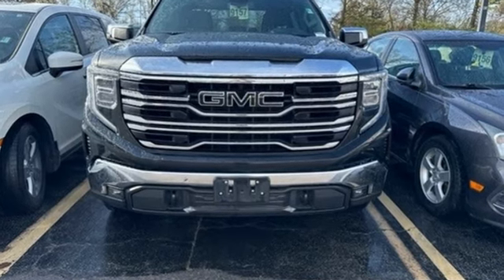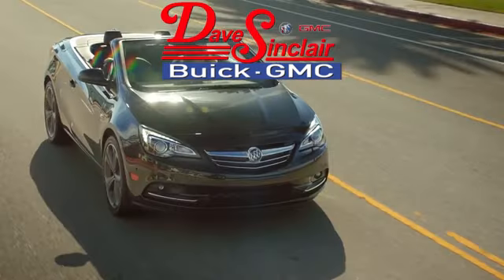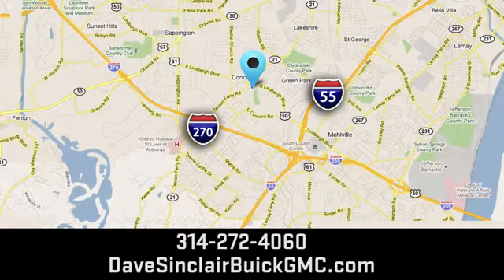Experience it today at Dave Sinclair Buick GMC — our customer service speaks for itself. Visit today. We're conveniently located at 5655 South Lindbergh Boulevard in St. Louis.